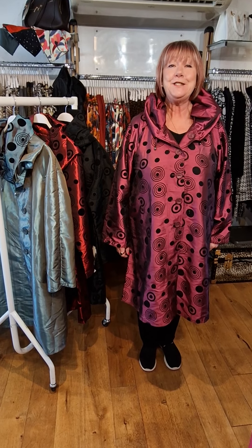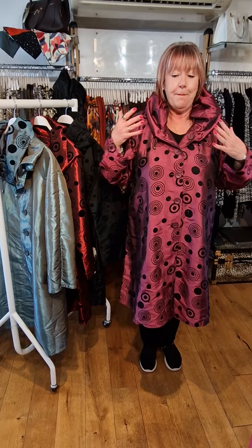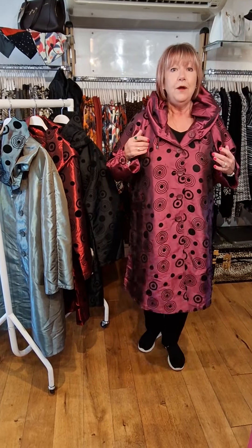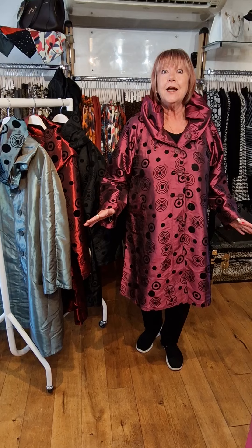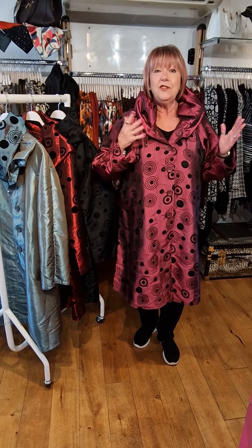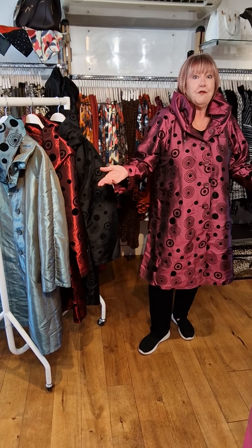Good morning FROX ladies, welcome to FROX HQ. Today I am modelling this fantastic Oopra water repellent MAC, fully reversible. I call these sort of things a dress up or dress down — and this is certainly dress up.